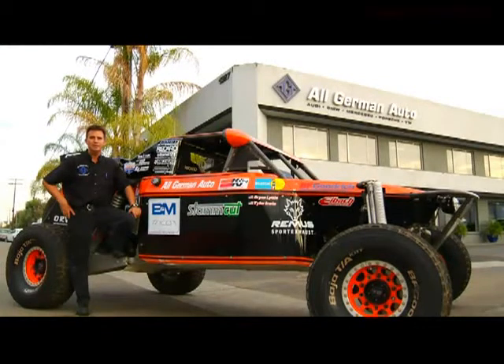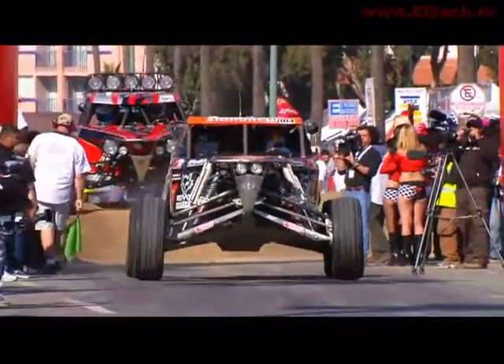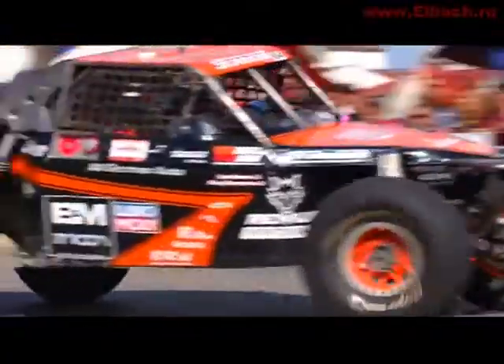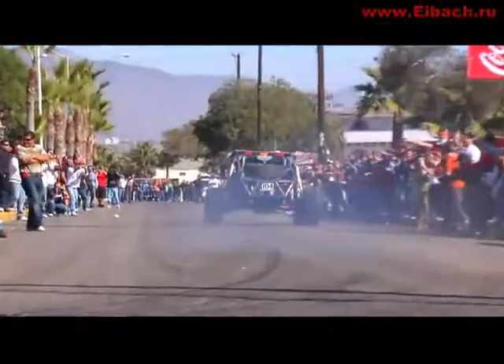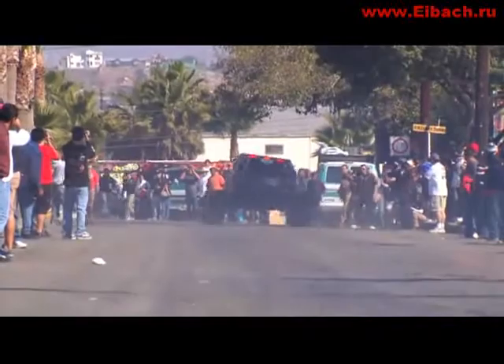The All-German Motorsports Class 1 Dyna BMW-powered race car is coming up for sale. I'd like to tell you a little bit about the features and benefits of this proven race car. The last two years, every race this car has finished, the car has been on the podium.